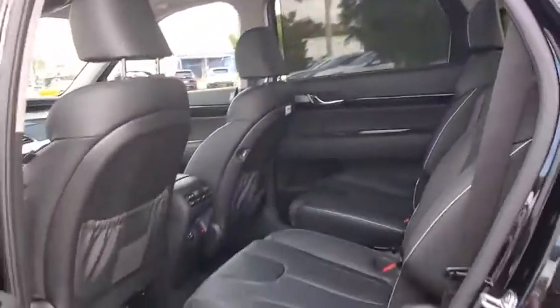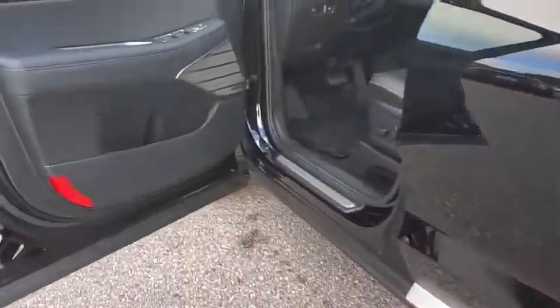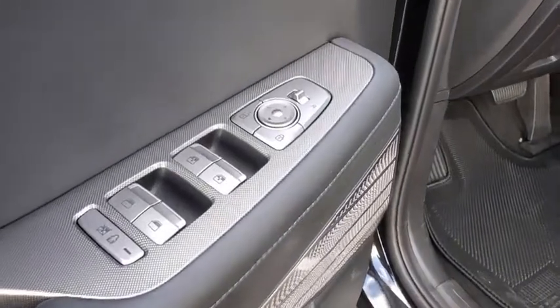Heated steering wheel, compass, trip computer, security system, rear window defroster, power windows, power moonroof, tachometer, panic alarm.